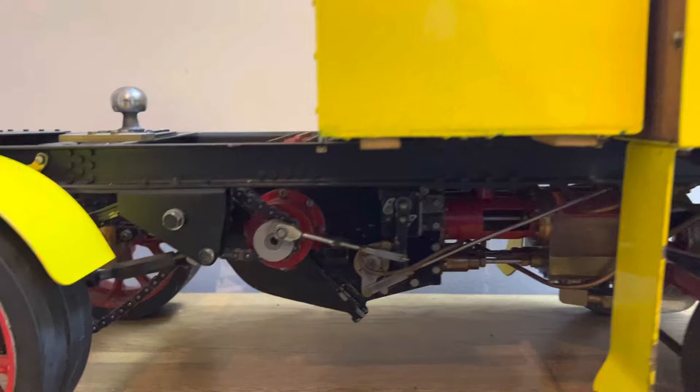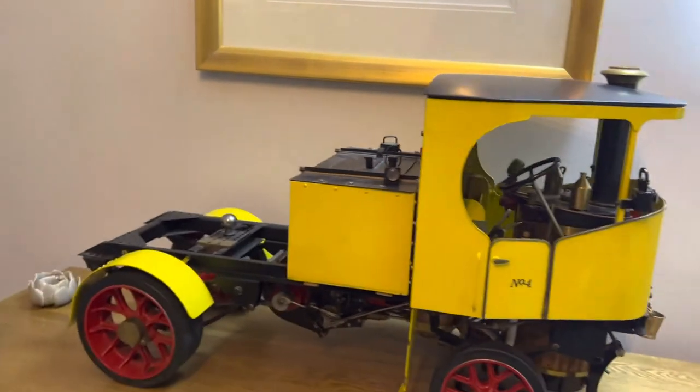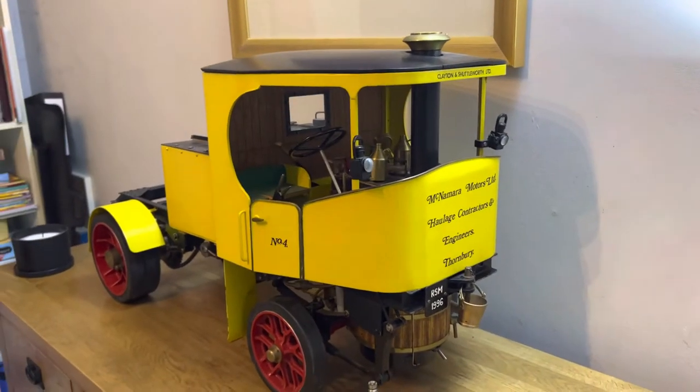That's the undertype — undertype wagons had their engines underneath, and overtypes had them above. Foden focused on the overtypes, and others like Clayton produced the undertypes, and they were a great thing.